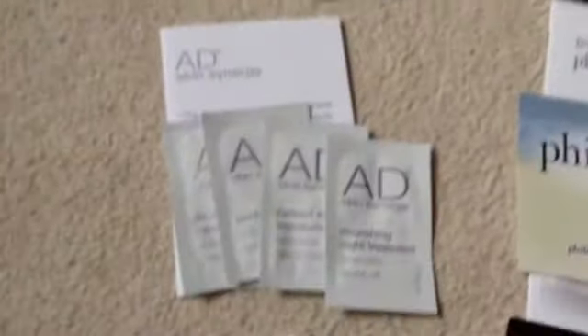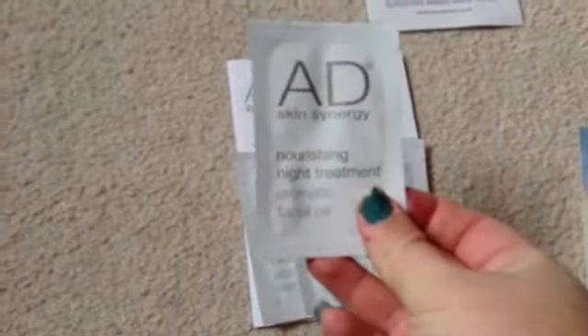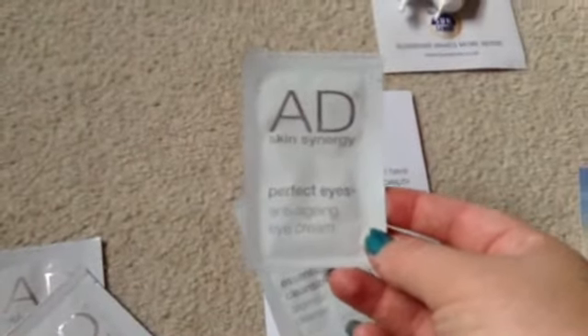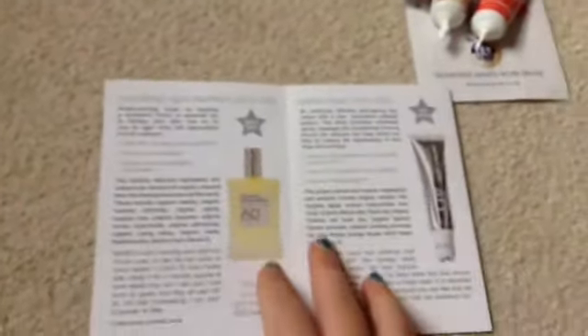Next, I emailed AD Skin Synergy. I've never actually heard of these but my friend has used them before, so I emailed them. They sent me a Nourishing Night Treatment Facial Oil, an Aromatic Facial Cream, a Perfect Eyes Anti-Aging Eye Cream — I think I might pass that on to my mum — and an Essential Cleansing Balm. It also came with a little leaflet about what they do and their products.